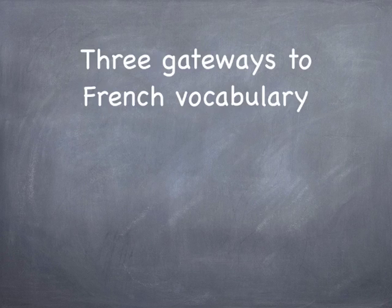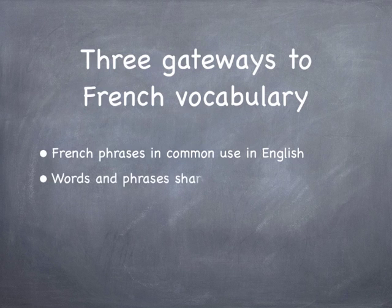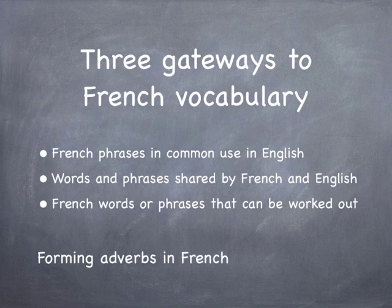This video starts with a look at three gateways to French vocabulary. First, French phrases that are commonly used in English. Then, a look at some of the words and phrases that are the same in both languages. The third gateway is French words that can be worked out from common sense. And I'll end with a useful tip about how adverbs can be formed in French.